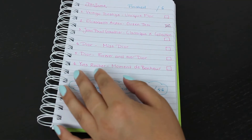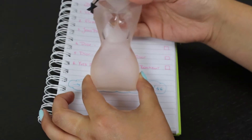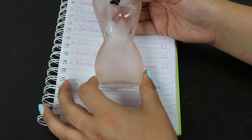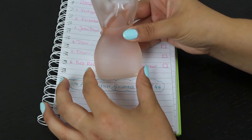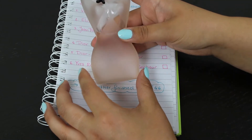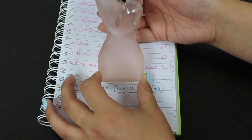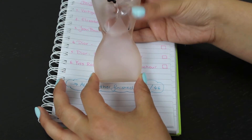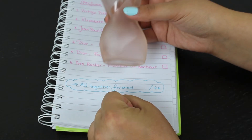Next is Jean Paul Gaultier Classic X Collection. It's a pretty bottle but this perfume smells like gasoline to me — really strong, like a gas station. It's not my scent at all. I use it mostly in winter and try to tolerate it. I know it was expensive, it's a gift from my ex-boyfriend, but this will definitely not be repurchased.